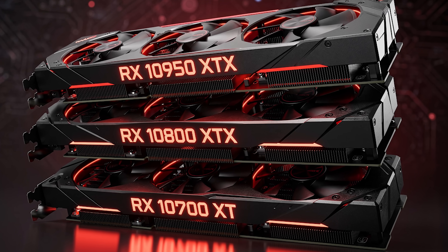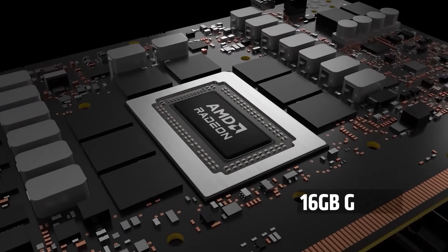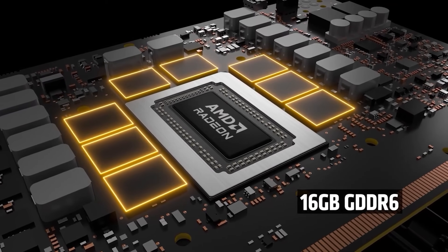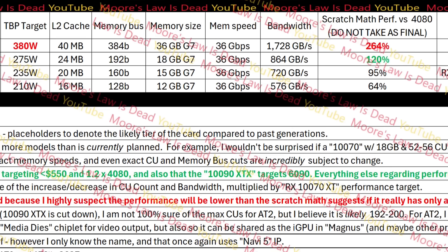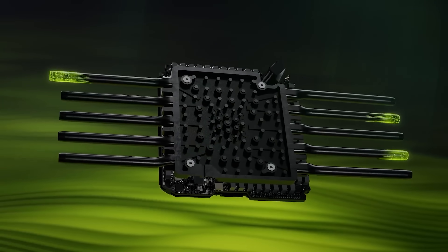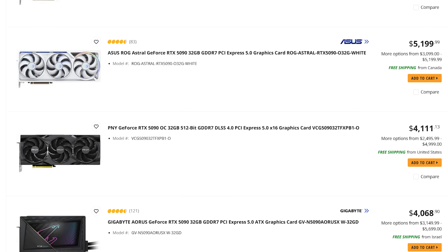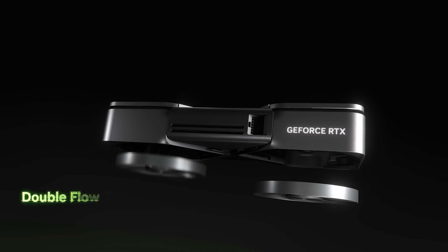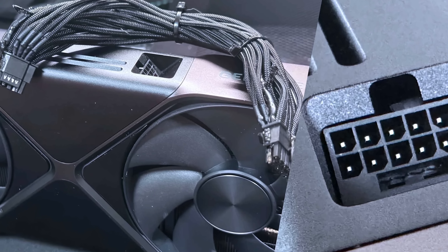AMD's RX 10,000 GPUs are set to undercut NVIDIA's 60 series in pricing. AMD is looking to win in price-to-performance yet again. The difference this time is that if the leaks are right, AMD is going to challenge even NVIDIA's highest-end RTX 6090. That's sorely needed given NVIDIA effectively has a monopoly on the highest-end gaming GPUs, which explains the wild prices they can ask. If you want the absolute fastest gaming GPU, NVIDIA is your only option — even if it might melt your computer.